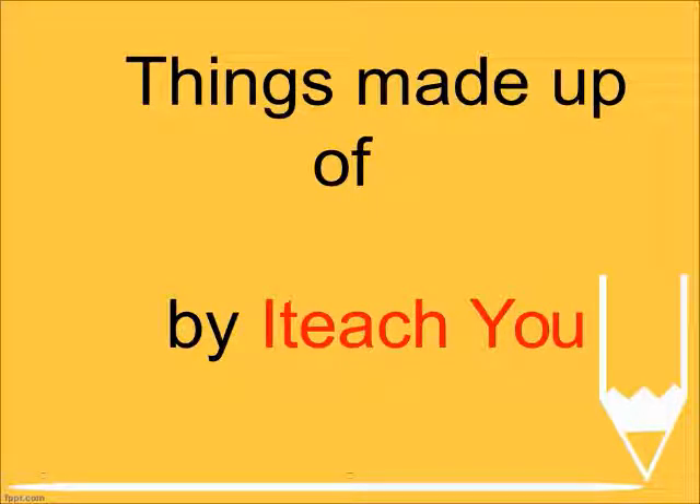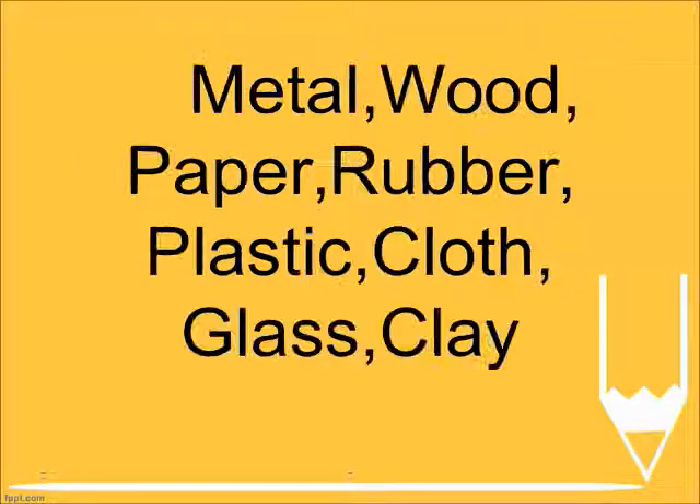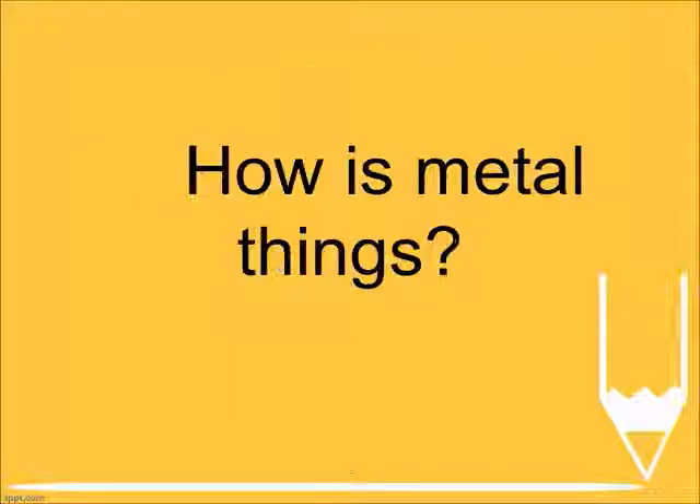Things made up of — what are the different materials things are made of? Metal, wood, paper, rubber, plastic, cloth, glass, clay.